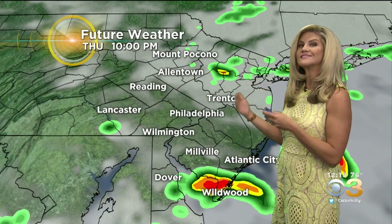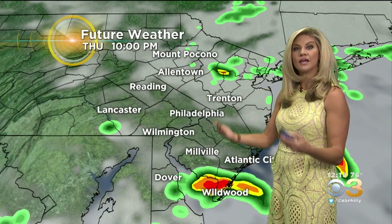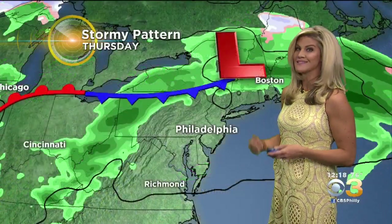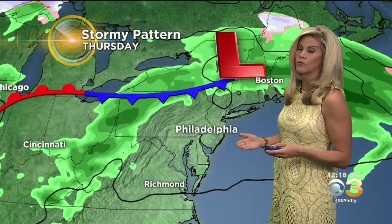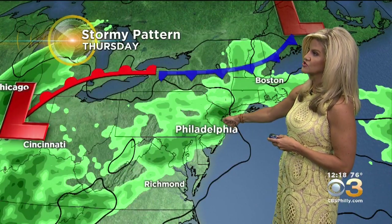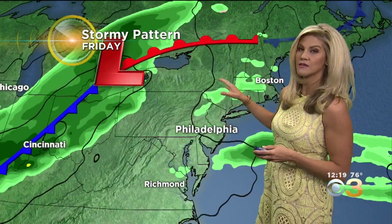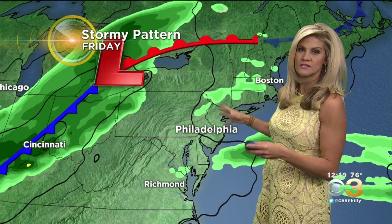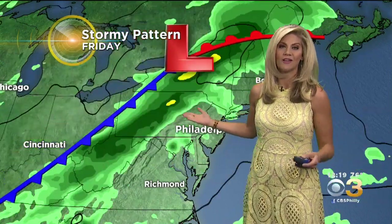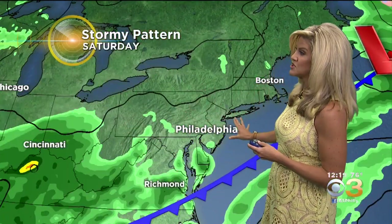Moving forward, we still have a pesky front that's meandering nearby and doesn't want to leave us alone. So it's not just tonight that we have to deal with wet weather. Looking at the surface map in motion — that's this evening's showers and storms — then we sit in a little bit of a dry spell for a good portion of tomorrow before another round of rain and thunderstorms comes in tomorrow night especially.